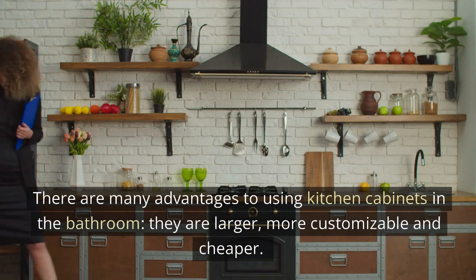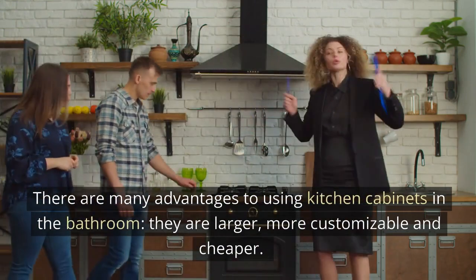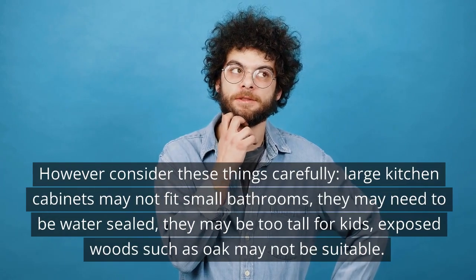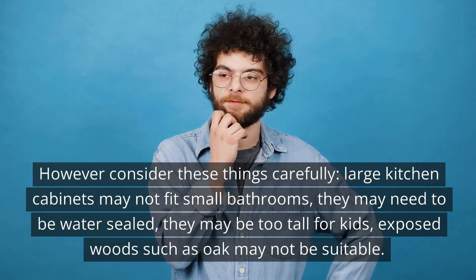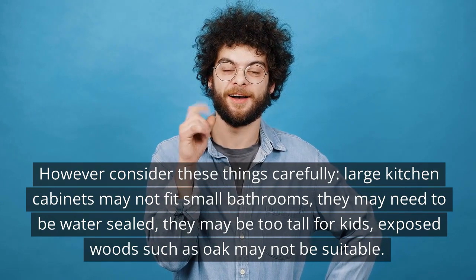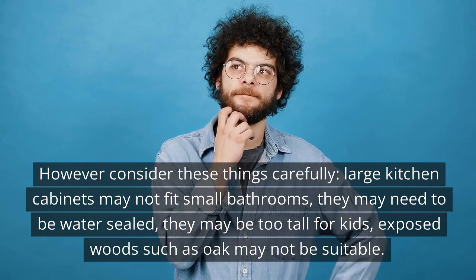There are many advantages to using kitchen cabinets in the bathroom. They are larger, more customizable, and cheaper. However, consider these things carefully: large kitchen cabinets may not fit small bathrooms, they may need to be water sealed, they may be too tall for kids, and exposed wood such as oak may not be suitable.